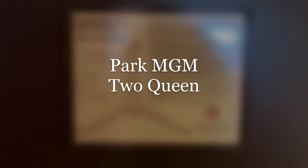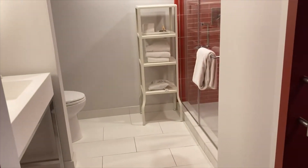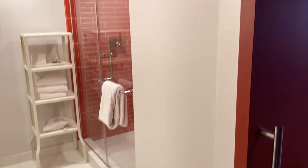Today's property is a breath of fresh air, I guess you could say, because I am at Park MGM in Las Vegas. Never been here before, so let's take a look at what the standard rooms have to offer at Park MGM.